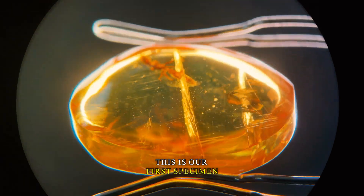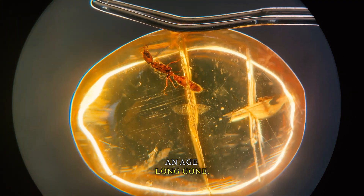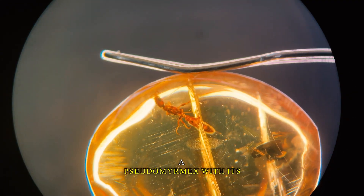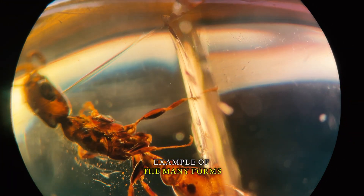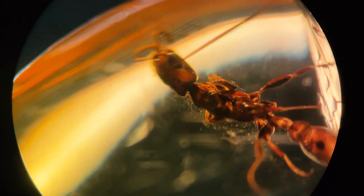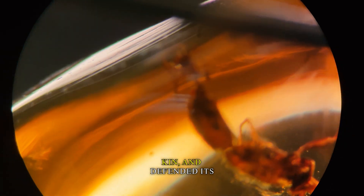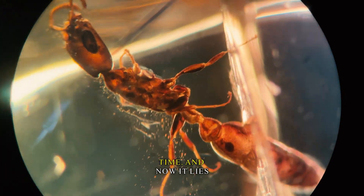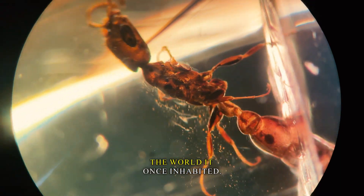This is our first specimen. Within this gleaming fragment of amber, we find a relic from an age long gone. Trapped within is an ancient ant, possibly a pseudomyrmex. With its elongated body and striking form, it's a shining example of the many forms life has taken over the ages. This ant might have roamed the forests, communicated with its kin, and defended its territory — a small but fierce sentinel of its time. And now it lies immortalized, offering us a rare glimpse into the world it once inhabited.